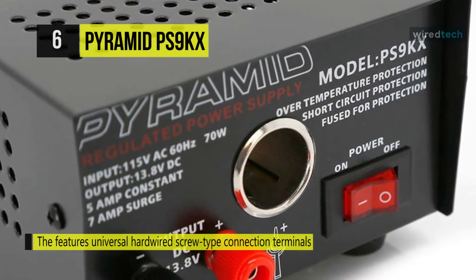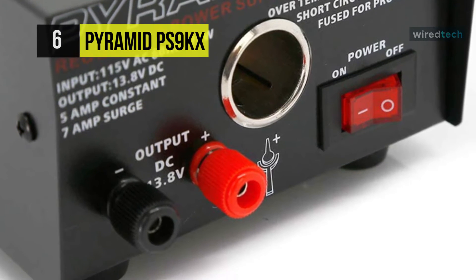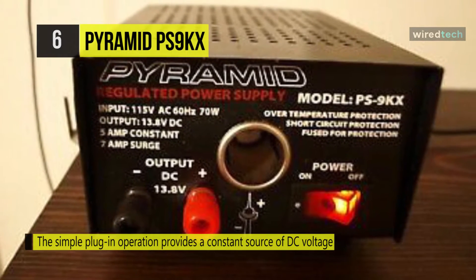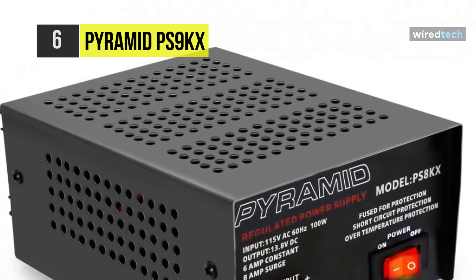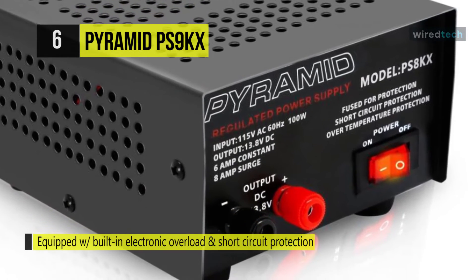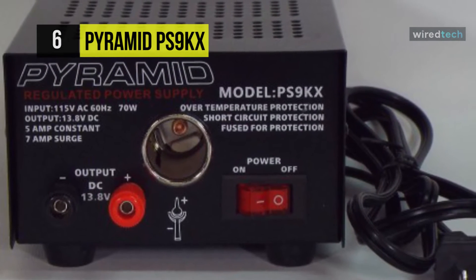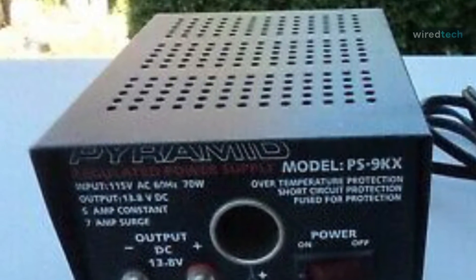Its switch-activated power control eliminates the need for an external battery or additional power sources. This DC power supply is equipped with built-in electronic overload and short circuit protection to ensure the safety of the operator and any connected electrical device. It comes with a cabinet heat sink and a built-in cooling fan to prevent overheating. It has a constant amperage of 5 amps with a surge of 7 amps, a power output of 13.8 volts DC, and a 115 volts AC 60 Hz power input.